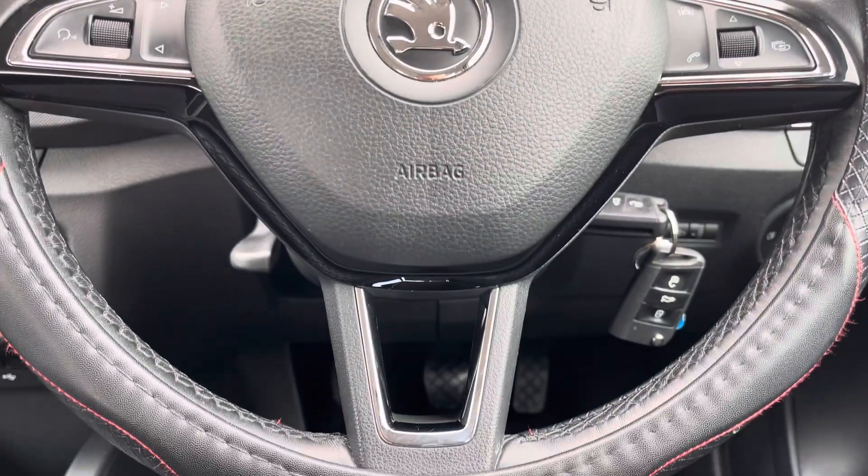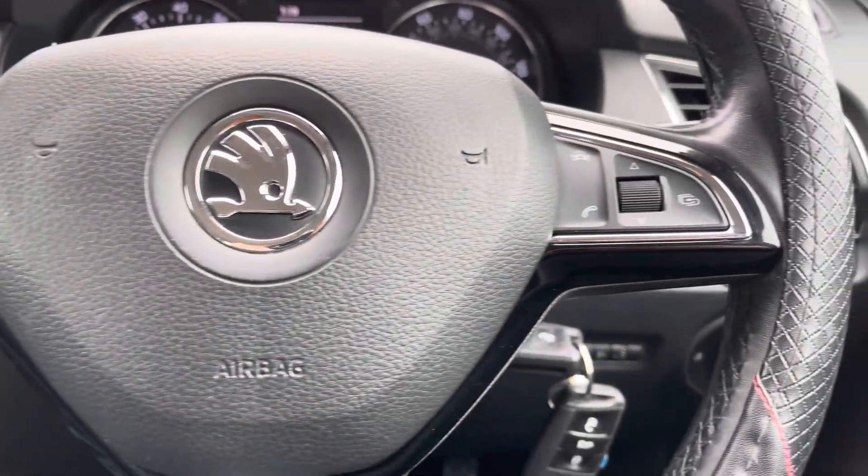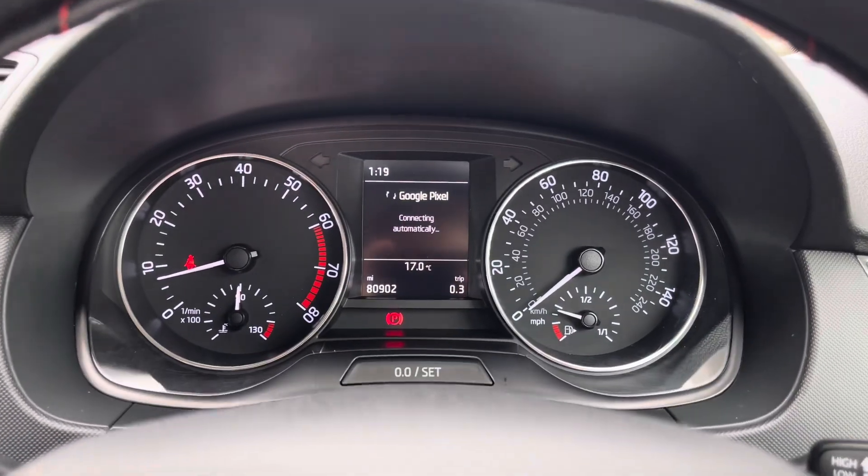Moving on, we have the vehicle's leather wrapped multifunctional steering wheel which provides access to some of the vehicle's features from the comfort of your driving position, and just above we have the analogue dials and central digital display screen.